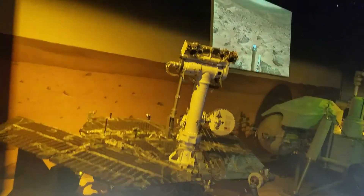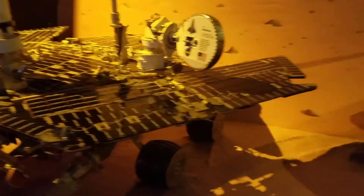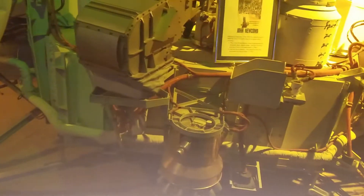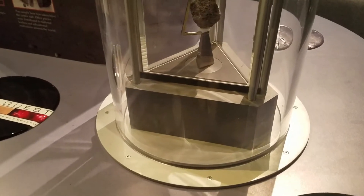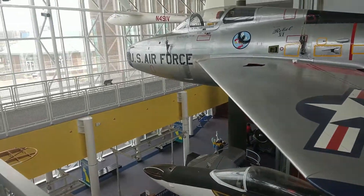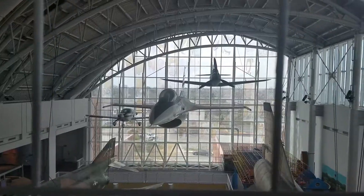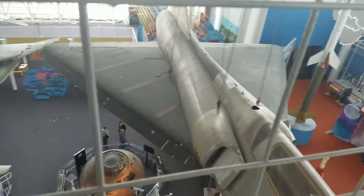There's a lunar rover that would be exploring the surface. The Viking. And there before your eyes is a rock that came from the moon. A lot of airplanes and space exploration stuff in here.